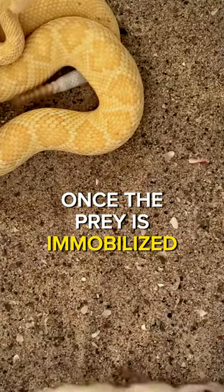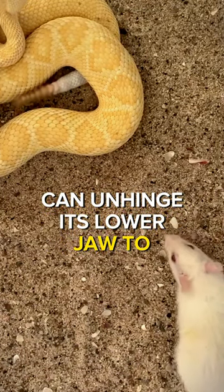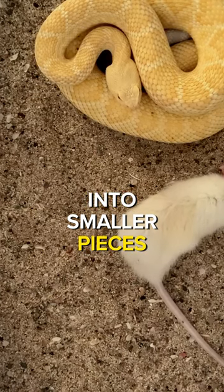Once the prey is immobilized, the rattlesnake, which has a flexible jaw, can unhinge its lower jaw to accommodate large prey. This allows it to swallow its prey whole, as it cannot chew or tear it into smaller pieces.